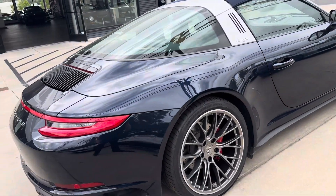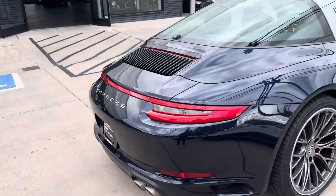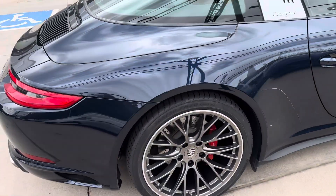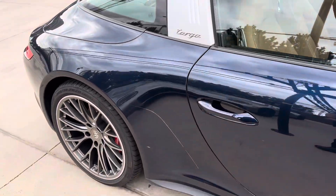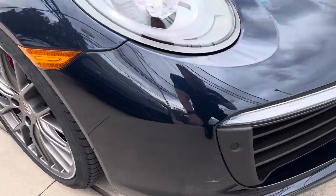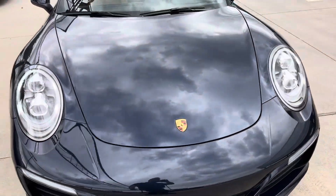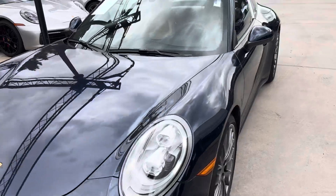You got the backup camera as well — just want to show you that — as well as the backup sensors. Did see a little scrape here, but good thing it's on the paint protection film, so it's definitely done its job.